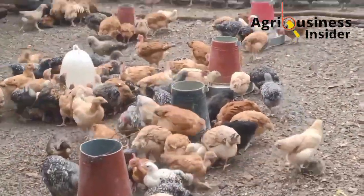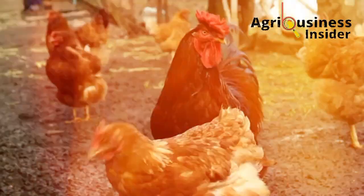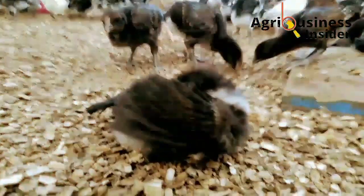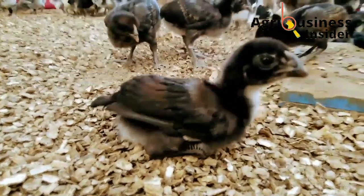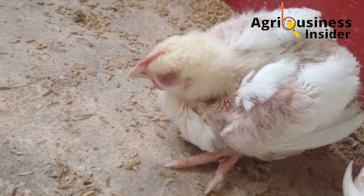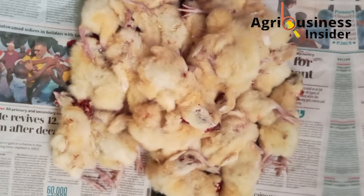Apart from keeping the chickens safe from diseases, the other thing that a poultry farmer looks out for is to ensure that the chickens and the chicken house are free from pests and bugs that can cause diseases, stress, disturbances, and also death if poorly managed.